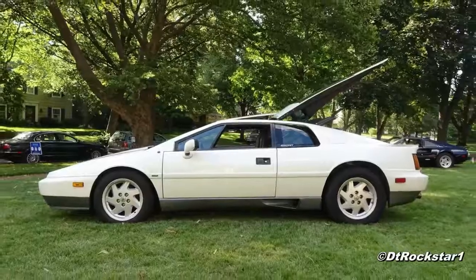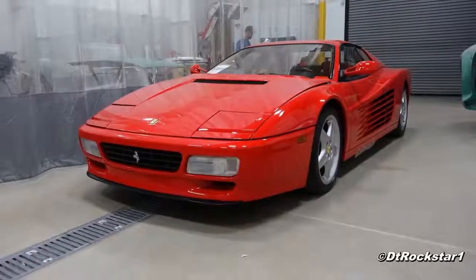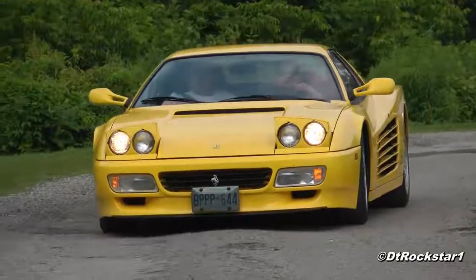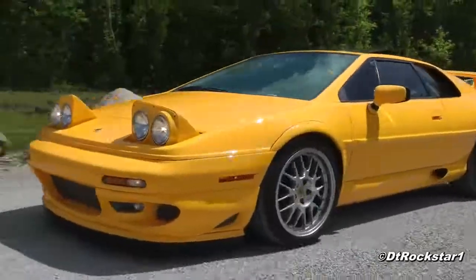Look at the Lamborghini Countach, the Lotus Esprit, and the Ferrari Testarossa from around the same time. Those cars were poorly built and they were built by manufacturers that had been around a lot longer, and they cost way more than the DeLorean. So that kind of puts it in perspective for you.